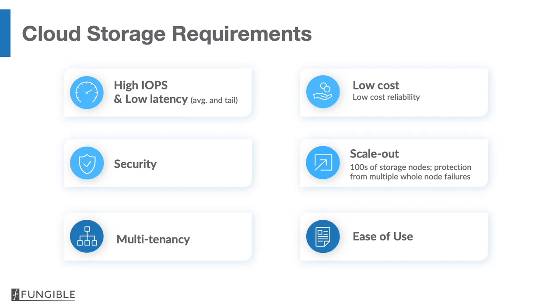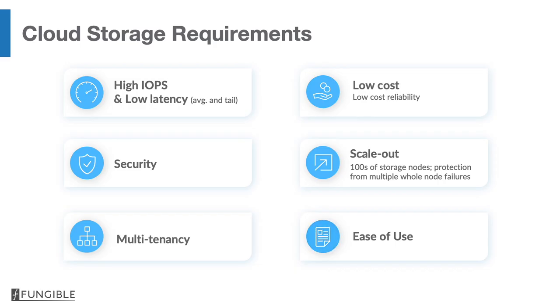Number five, multi-tenancy — very important because our customers will have multiple tenants within a data center. We need to protect one tenant from another, both in a security sense by keeping them apart, and in a performance sense to ensure no one tenant disturbs the performance of another. And finally, ease of use is critical, both during deployment and during ongoing operations, which need to be automated.